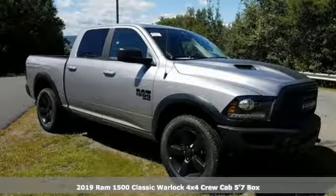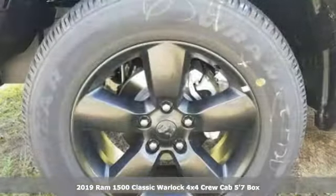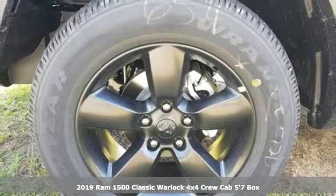It's a new 2019 1500 Classic. When you need to grab life by the horns, you need a Ram.